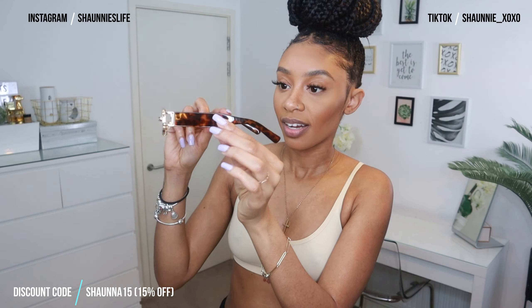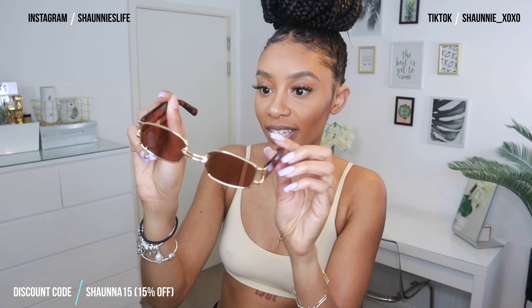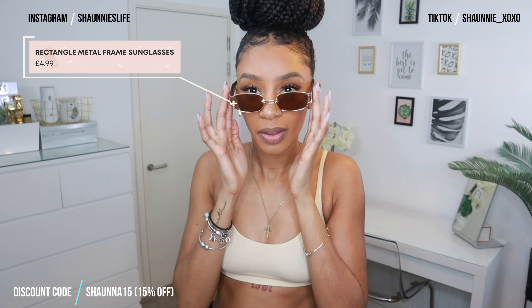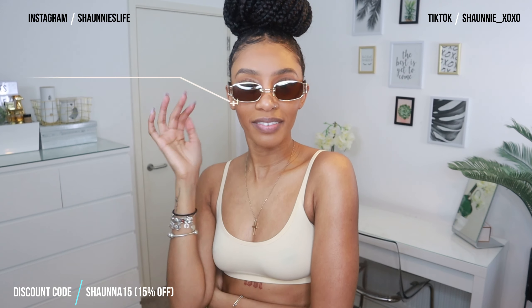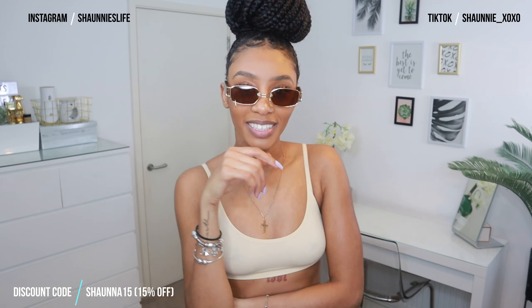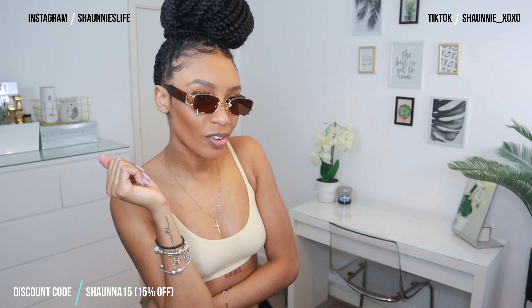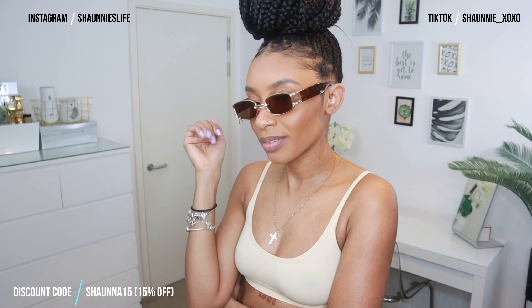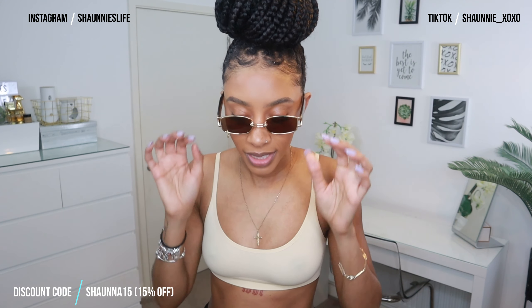The next pair are these brown square glasses with a leopard print on the side and a cute little ring detail on the frame. They're quite heavy and sturdy. Am I giving you something? I'm a bit unsure — yay or nay? Nah. Maybe with a different hair look it could work, but my face is just so small for frames like these; I need really narrow frames. These are cute though — just maybe not on me.